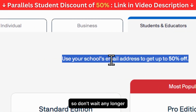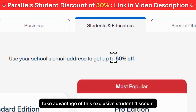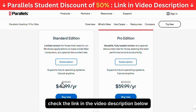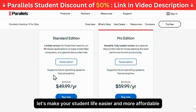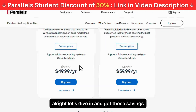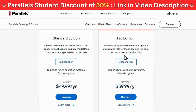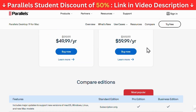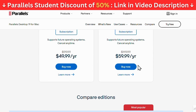So don't wait any longer. Take advantage of this exclusive student discount and start saving today. Check the link in the video description below to get started. Let's make your student life easier and more affordable. Let's dive in and get those savings.